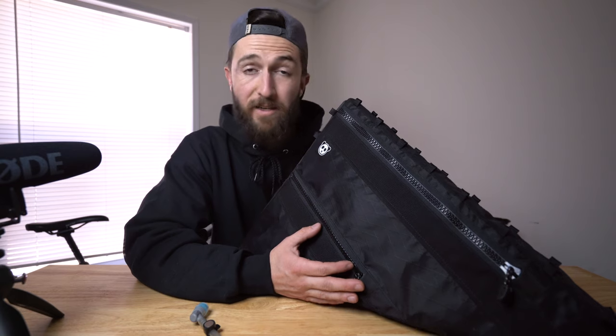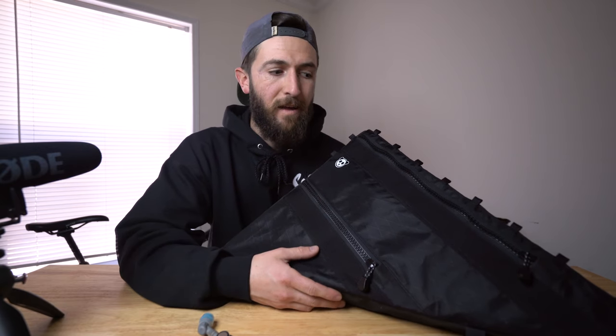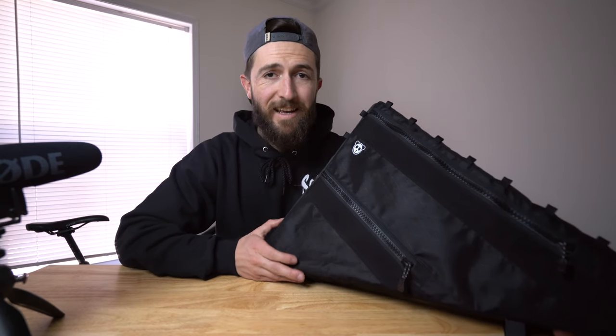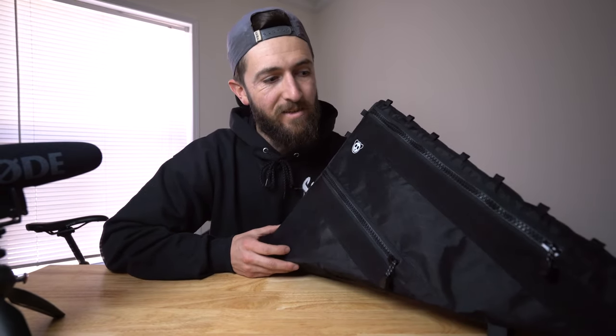First impressions — definitely a good buy. Investing in a custom frame bag is a little daunting, spending this much money on a bicycle bag, but when you actually fit it to your bike everything just clicks and makes sense. It was tailor-made for your bike and your frame, and maximizing the space within your frame is great. I don't want to dive too much further since this is a first impressions video. Expect a full review in late summer or early fall, but I'm definitely stoked to use it and super pleased with the quality and overall fit.